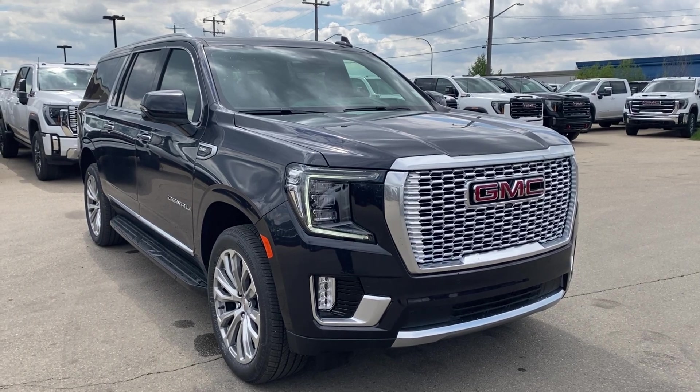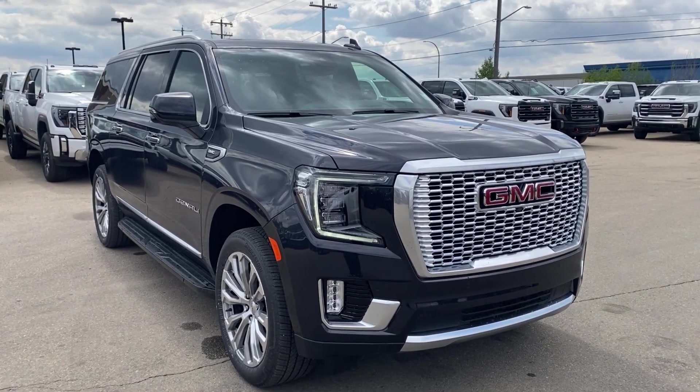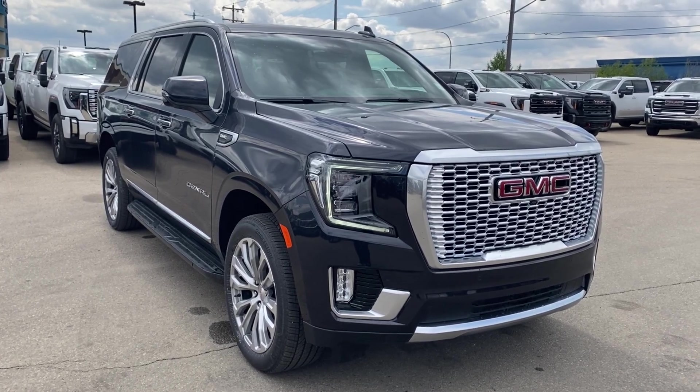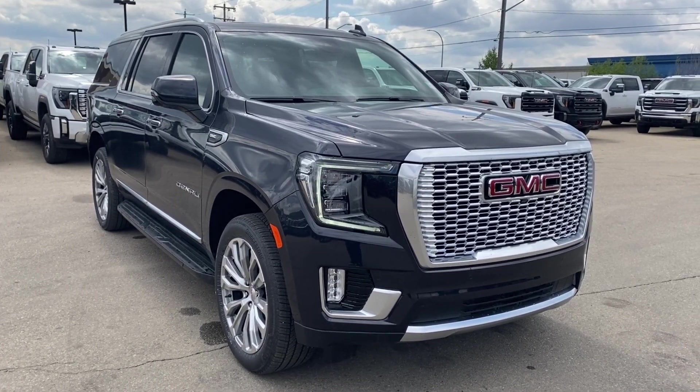Thanks so much for joining me as we took a look at a new 2024 GMC Yukon XL Denali. If you like the video make sure you leave a like, subscribe to the channel so you can get more videos just like this one, and we hope to see you in the near future.